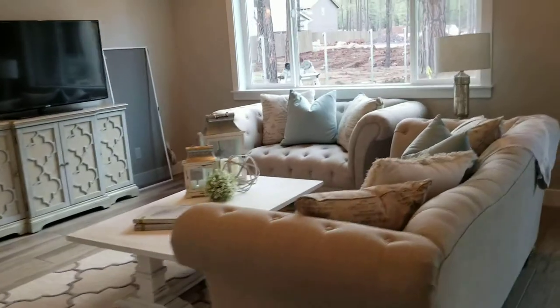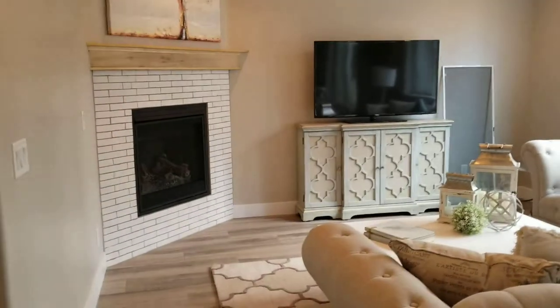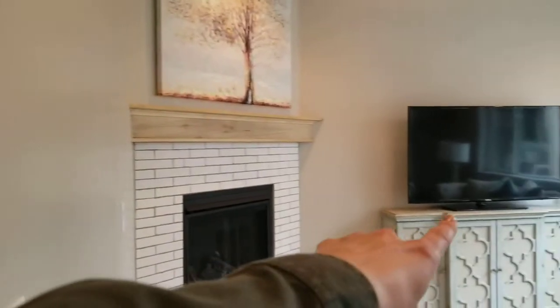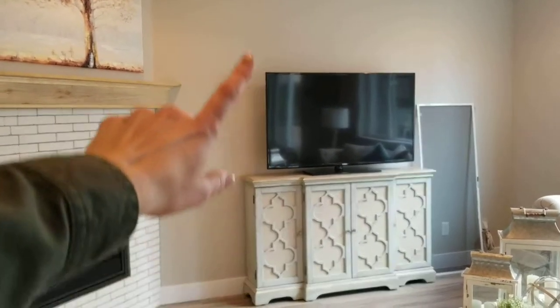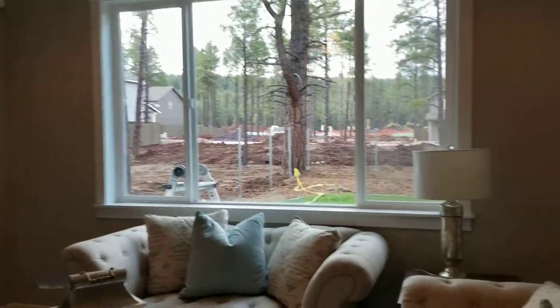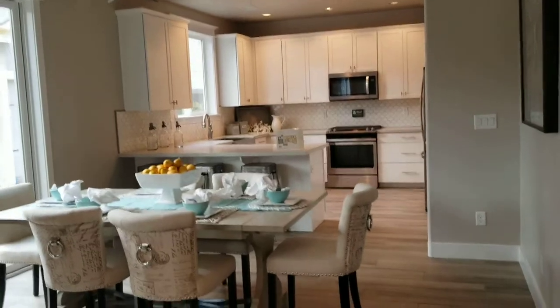Up here we have the living space — same thing with the corner fireplace. You could actually take that fireplace and just do it here, which would square off the corner, give you a little more room, set it back, and then you could mount your TV on top of it. You've got all this great space here.